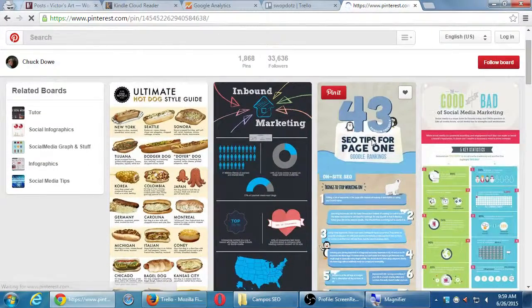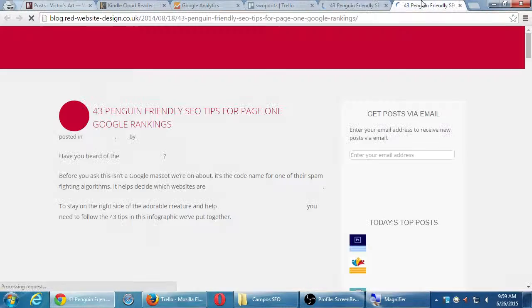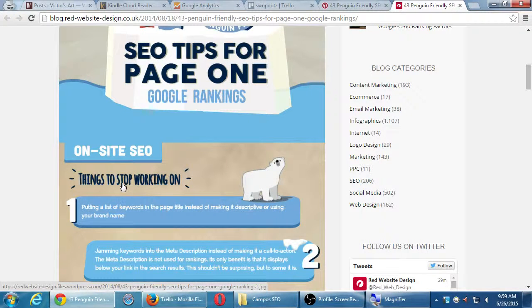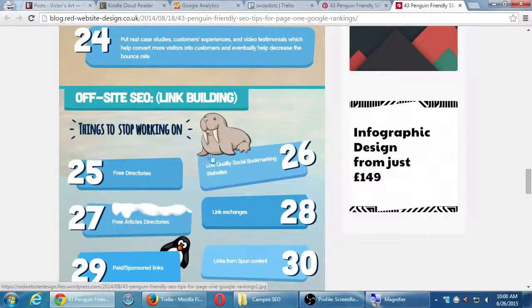Here's an example: '43 SEO Tips for Page One.' This would be a very boring white paper or technical document, but it's designed in an interesting way with cute graphics. It covers on-site SEO things to stop doing — for instance, putting a list of keywords in the page title instead of something descriptive. If your title is simply 'affordable housing Chula Vista,' that's not helping your SEO anymore. If it's more like 'family friendly realtor helping you find your perfect home in Chula Vista,' that's more SEO friendly.